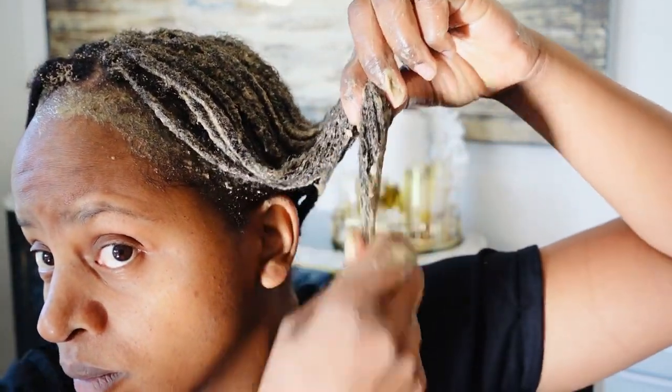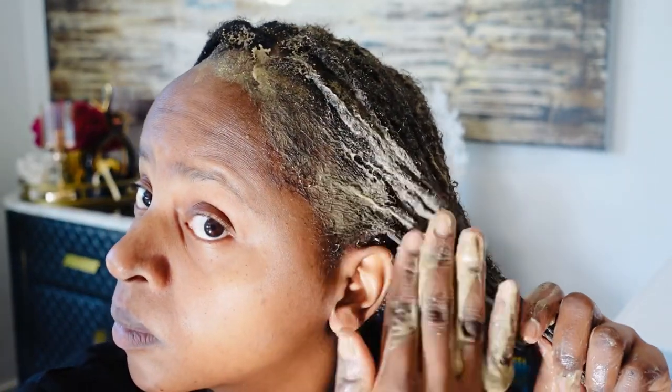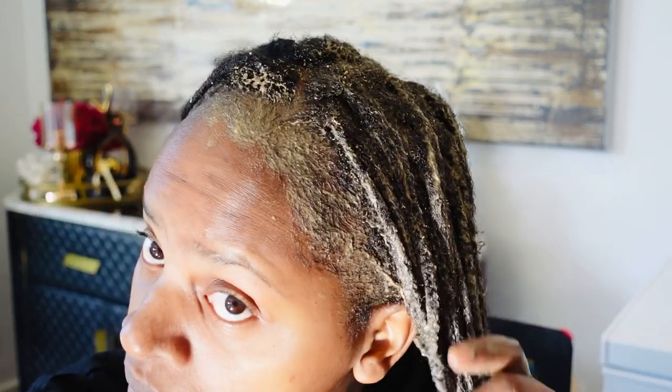Fenugreek seeds also add shine and soft texture. This is so true because whenever I apply fenugreek seeds to my hair it leaves it super soft and it's very easy to apply — my hair loves it. Even if my hair is very dry, if I add fenugreek conditioner DIY it feels so good.